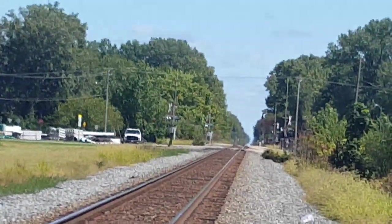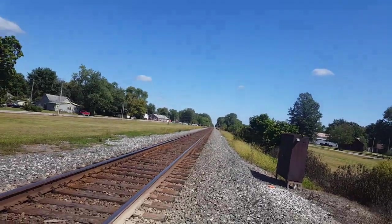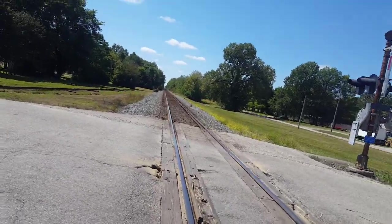That's looking east towards Uppingham and Indianapolis. That's looking west towards Vandalia, Greenville, and East St. Louis.